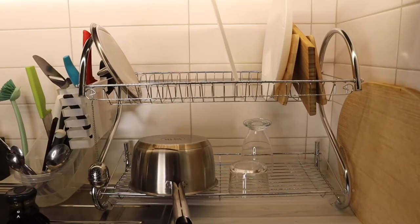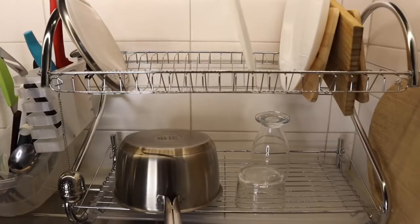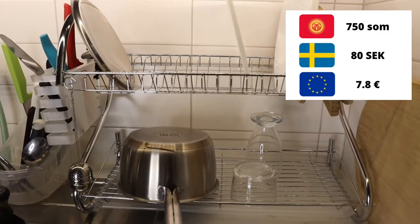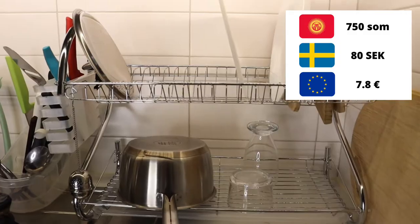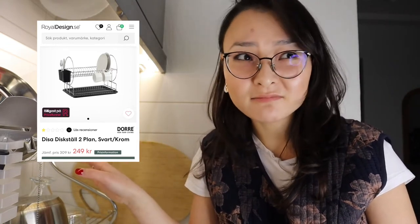Another thing we bought in Kyrgyzstan was this dish rack. It cost 750 som, which is a very good price — even if you go to IKEA or other stores here in Sweden, a dish rack like this would cost around 200 to 300 Swedish krona.